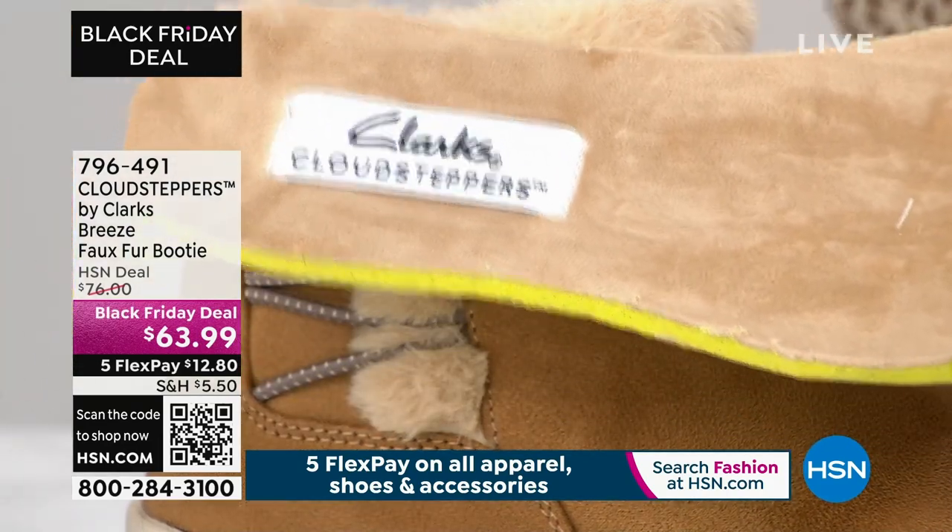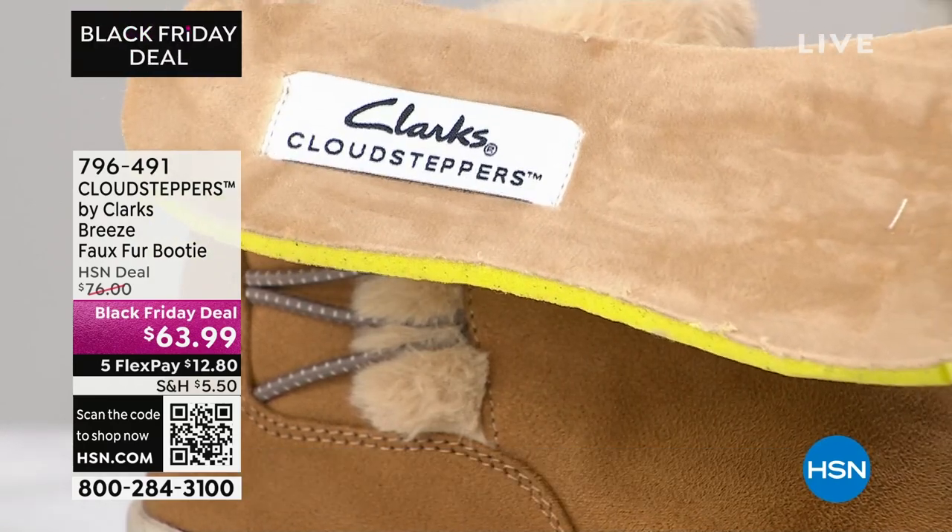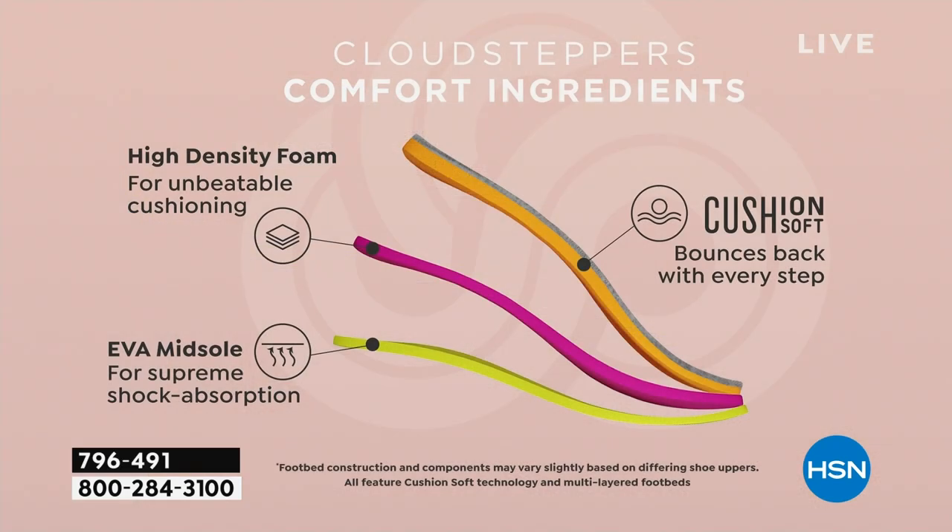It has a dual density foam built in, so it's got a lot of recovery. When you step down, it's gonna almost push back up — give you that fresh step — and it has that EVA midsole. EVA is what we have in tennis shoes. With all three components together: the EVA, the high density memory foam, and the great rubber bottom. Got it all.